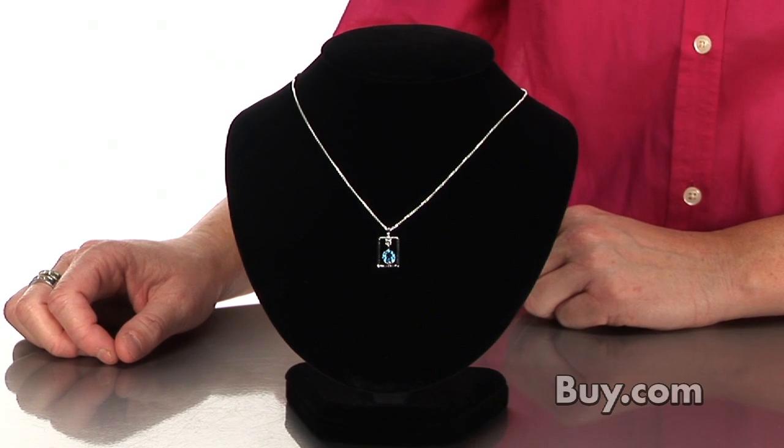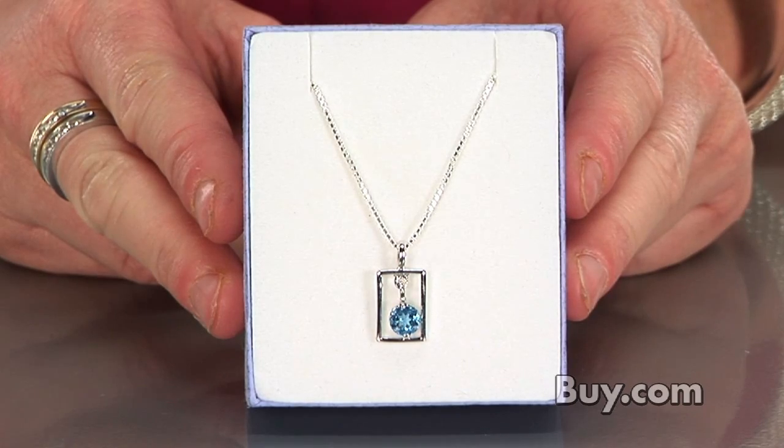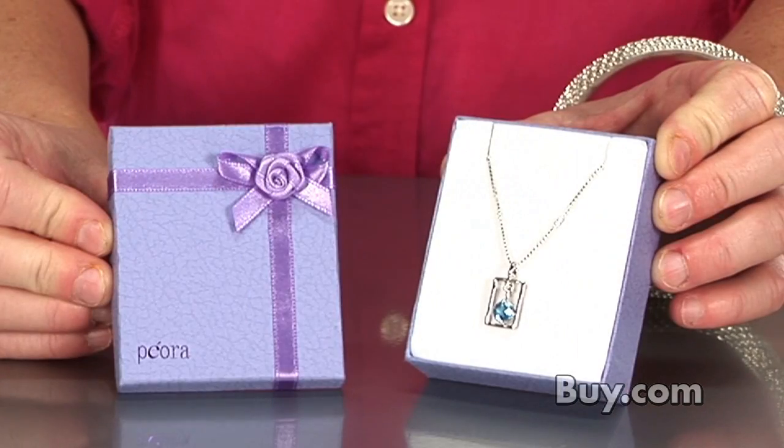Hi, I'm Ann, here today with a lovely pendant from our friends at Piora. This dramatic pendulum style design features a beautiful blue topaz stone cut in a sparkling round shape. This eye-catching yet refined pendant comes with an 18-inch box chain and a ready-to-give gift box.